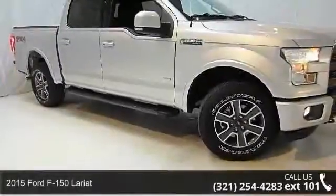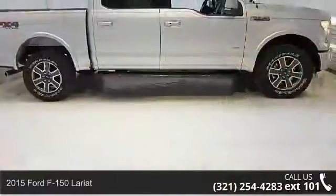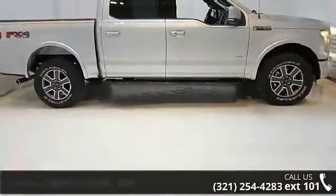Imagine yourself in this 2015 Ford F-150 Lariat. If you are looking for an automobile with great features, look no further.